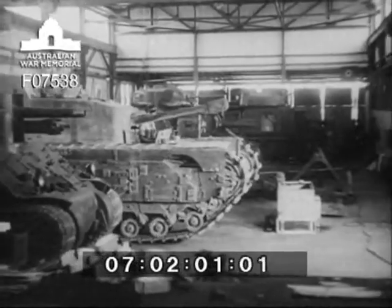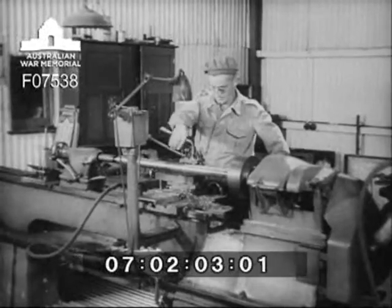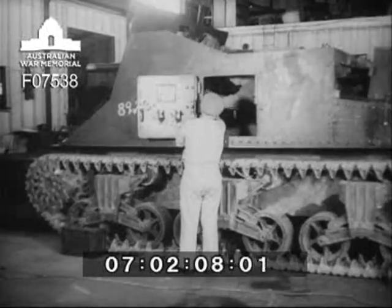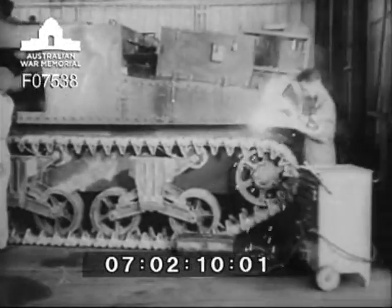Maintenance is vital, for no armoured regiment can be more efficient than its vehicles. Workshops operated by the Royal Australian Electrical and Mechanical Engineers service the equipment, keeping these steel monsters in perfect trim.